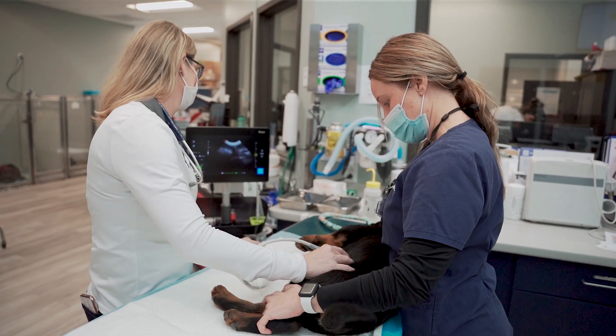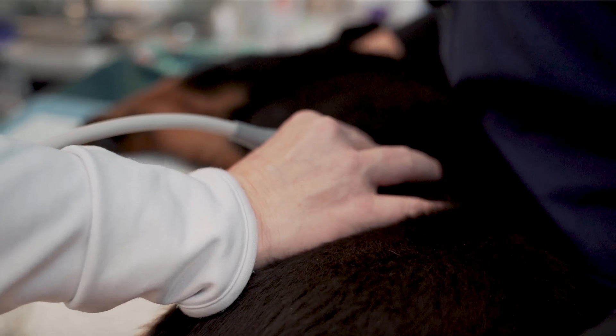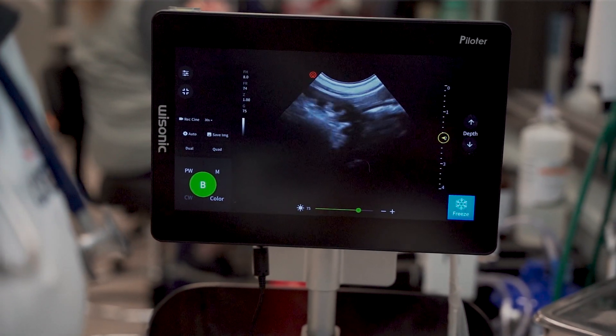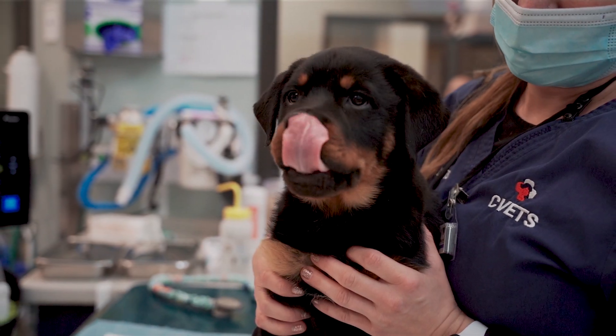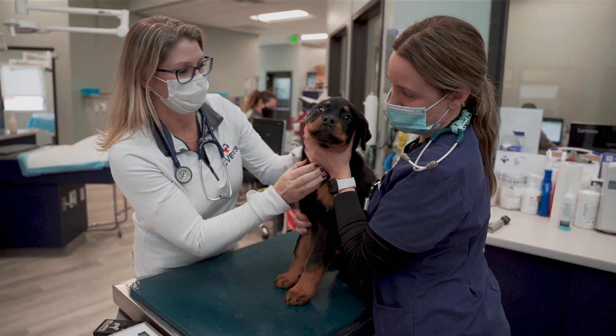Even if your pet is sick from this type of illness, we can still treat it. Anticoagulant toxins cause a pet to have bleeding — into their lungs, into their joints, into their abdomen, or simply bruising on their skin. Depending on the severity of the clinical symptoms your pet is showing, we can admit them to the ICU, but these patients have a great prognosis and often will do really well.